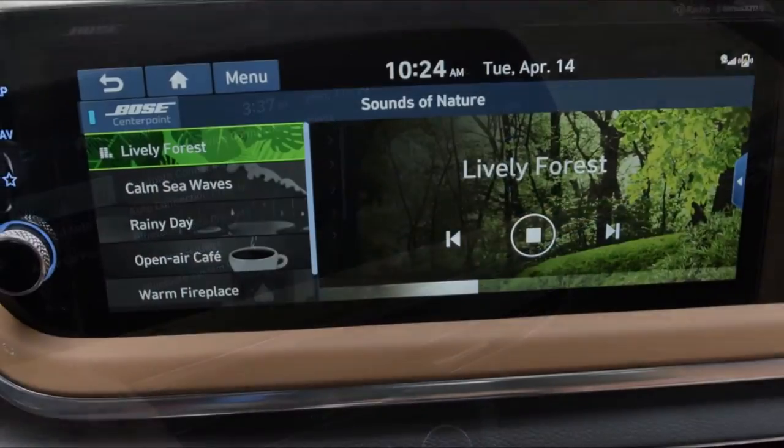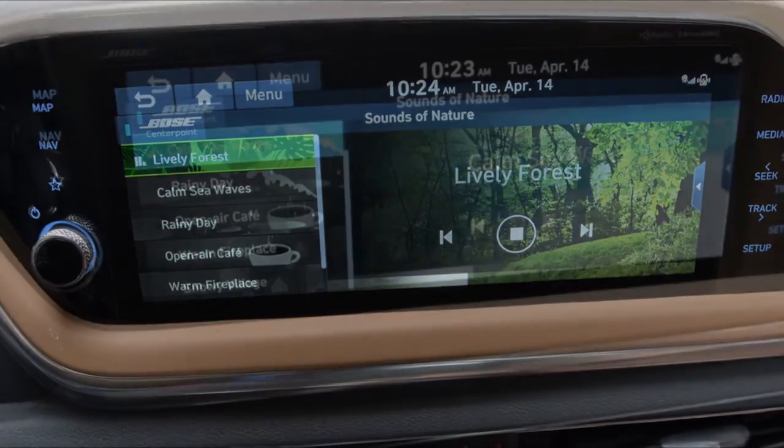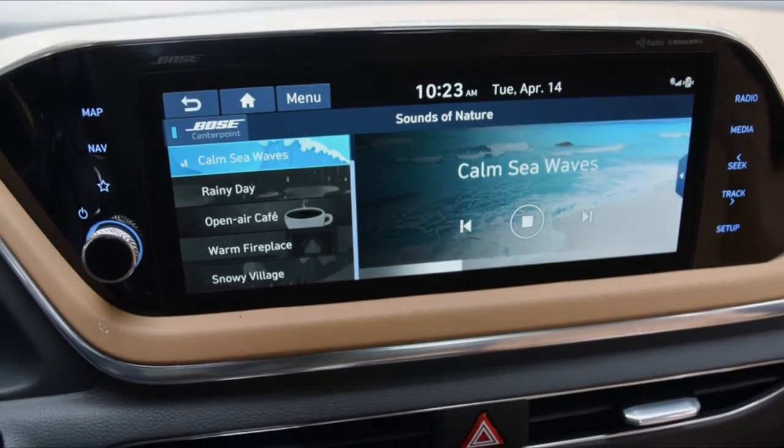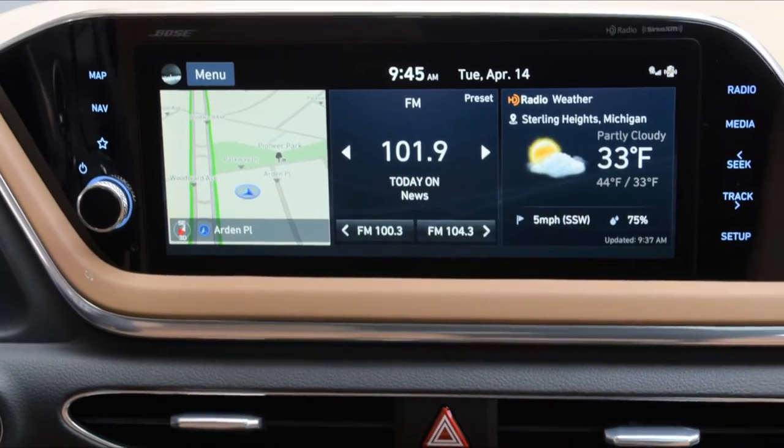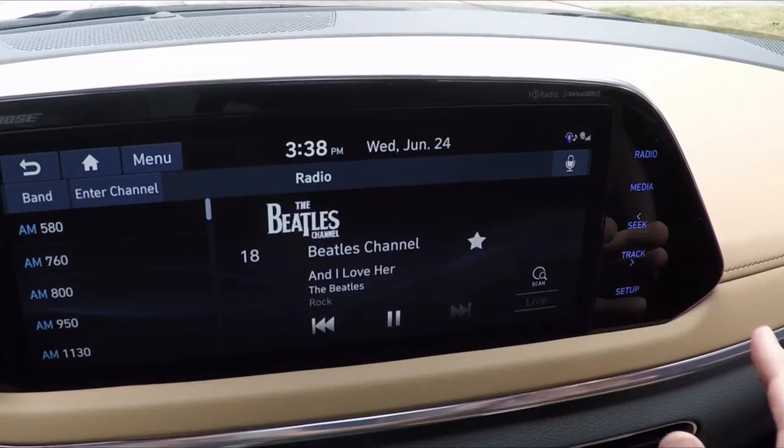The infotainment display features richly detailed graphics and is well-organized. Its width allows for a three-tile homepage displaying navigation, audio, and weather — just like premium luxury brands.